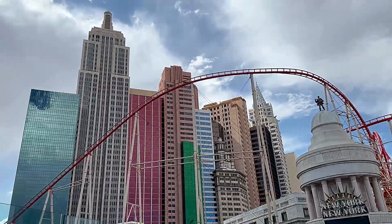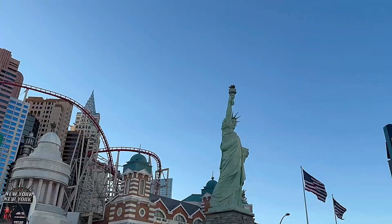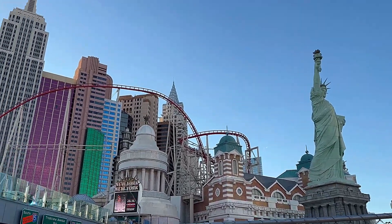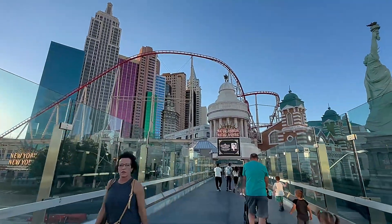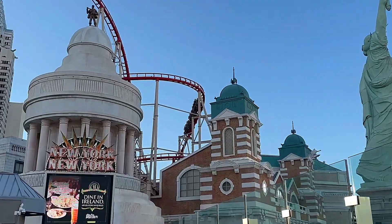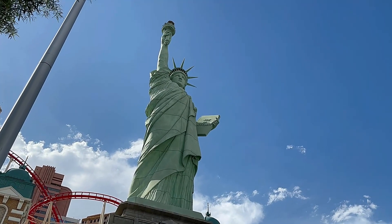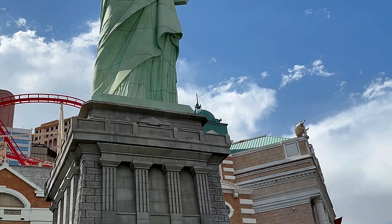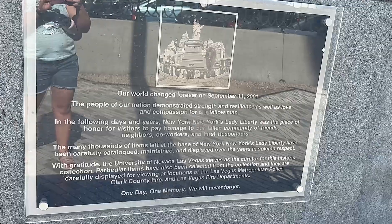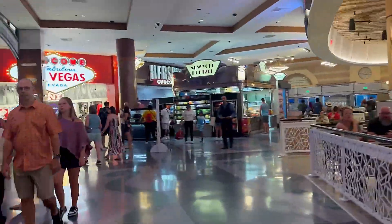The resort was recently remodeled in 2014, and that's when the Hershey's Chocolate World was added as part of the remodeling. A fascinating feature of the design is that it consists of lots of skyscrapers but is actually one building — they all represent one building and are connected together. There is also a big replica of the Statue of Liberty here, 150 feet tall, and it is a tribute to the September 11 memorial. Lots of people came there bringing flowers and gifts after that horrible event.